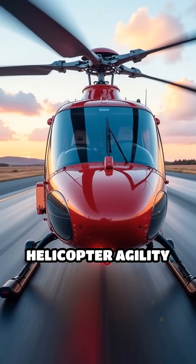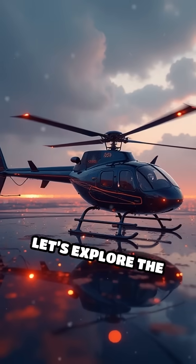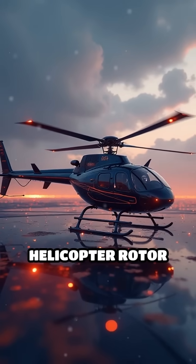What if I told you the secret behind helicopter agility lies in its spinning blades? Let's explore the fascinating evolution of helicopter rotor designs.